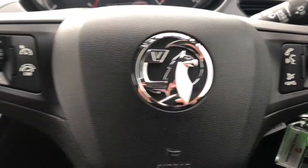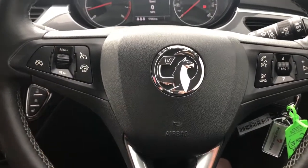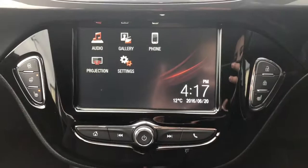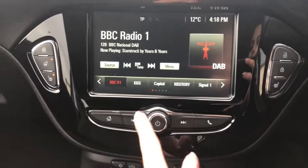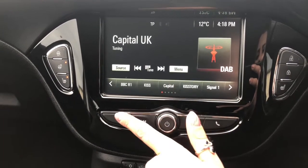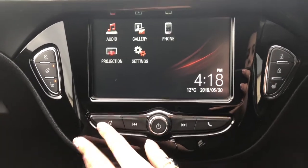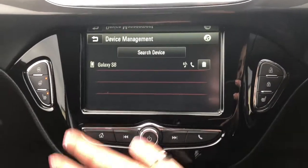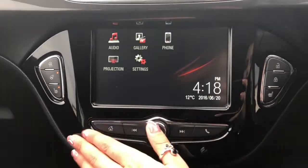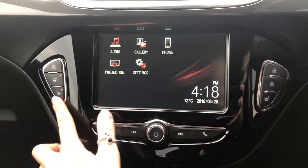We have the multi-functional steering wheel with controls on either side so you can adjust the sound quality, sound volume, hands-free options and more. Here we have the infotainment system — the IntelliLink i-touch screen system — with plenty of options such as DAB radio. We also have Bluetooth connectivity so you can connect your phone for all your audio connectivity features.